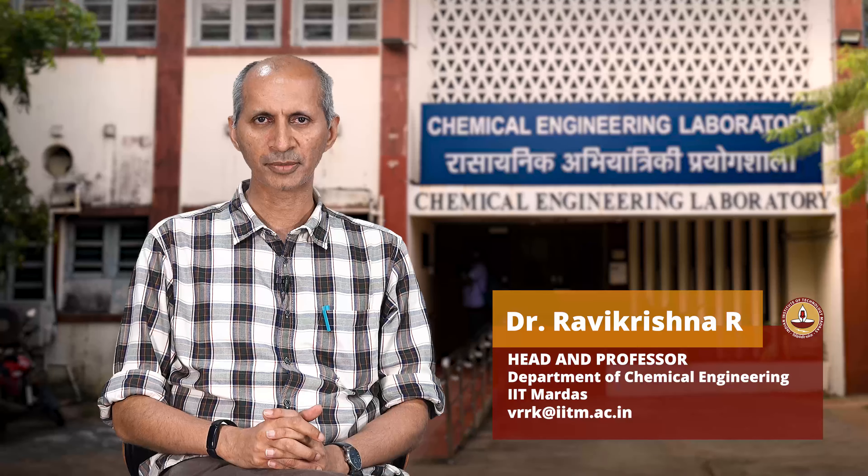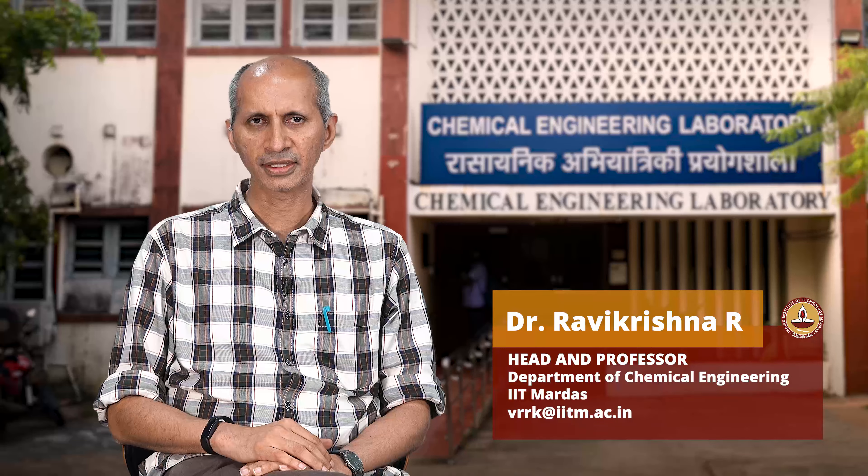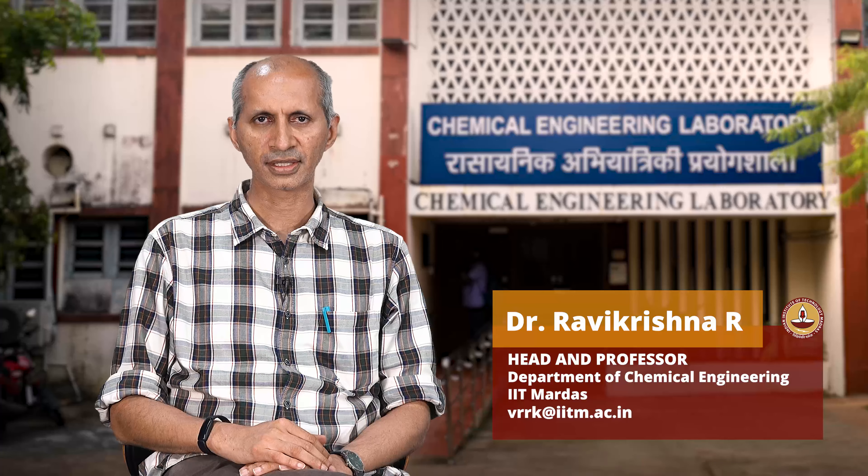Hello, my name is Ravi Krishna. I'm the current head of the Department of Chemical Engineering. In this video, a few of my colleagues and students in the department will explain some of the research areas that are currently underway in our department.